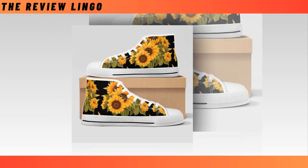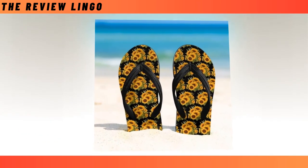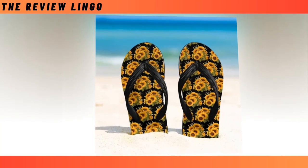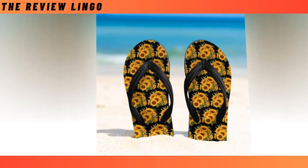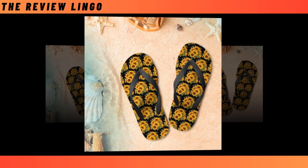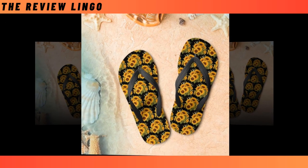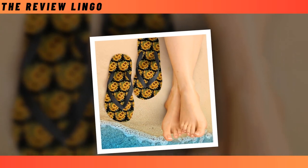You will find the product link in the description and comment box. Sunflower flip-flops — to many people, flip-flops tend to get a bad rap. While other shoes can be dressed up and down, flip-flops tend to be relegated to casual wear or the beach. But that doesn't mean you should skip these summertime favorites; the right flip-flops can boost your day-to-day wear and keep your feet comfortable and cool.